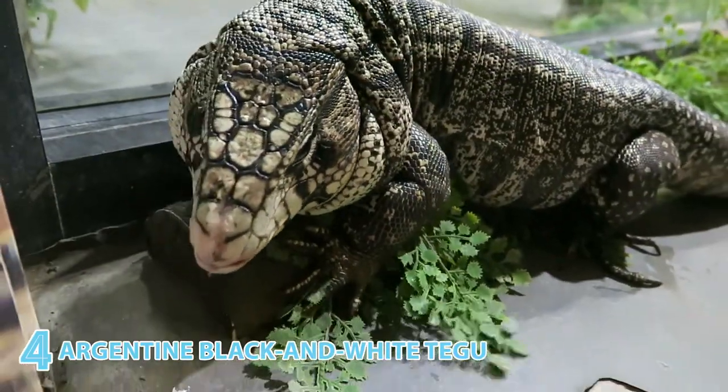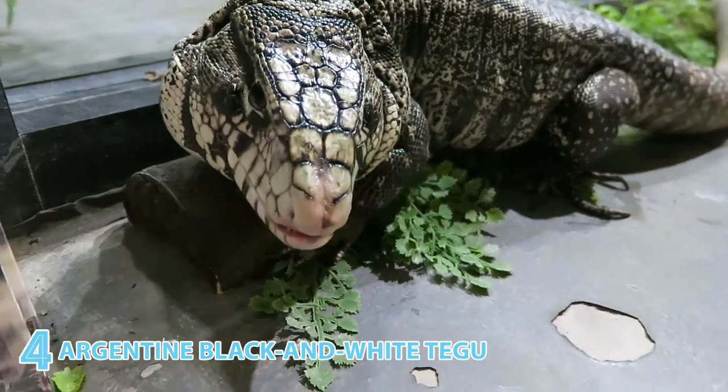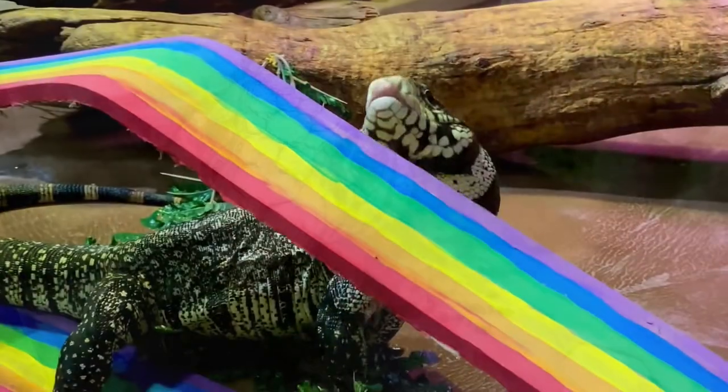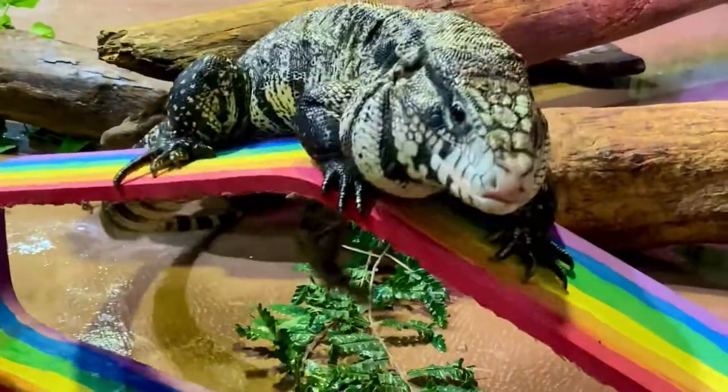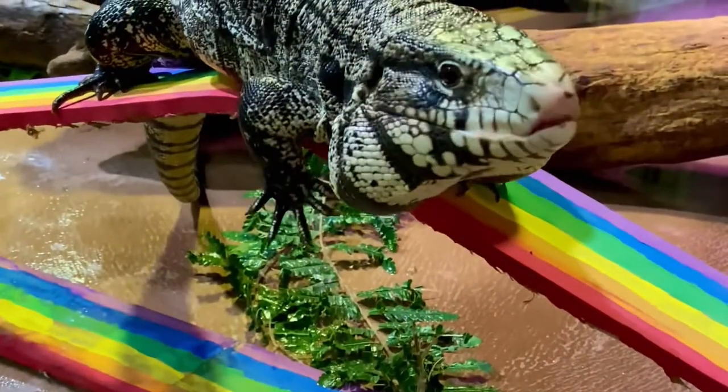And then there's the Argentine black-and-white tegu. It uses its tongue to sniff out prey and an organ in its mouth to process that scent information. And as precious as those cheeks are, don't pinch them — big jowls indicate a strong-jawed, virile male.